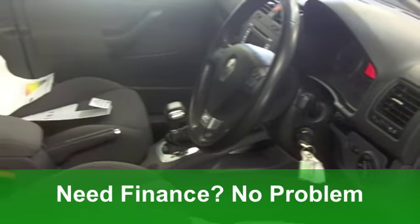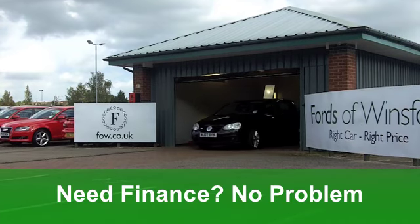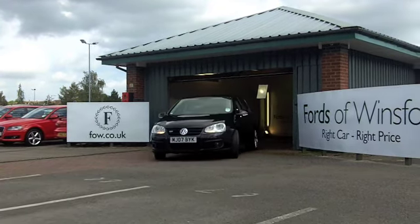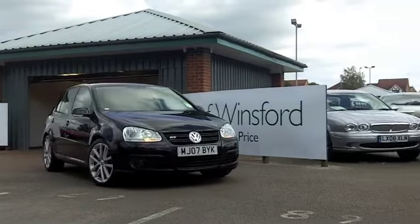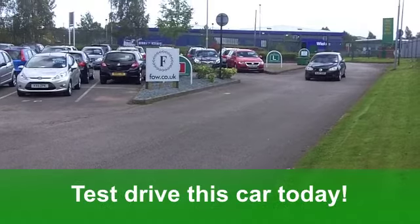I have to say the alloys on this car are spectacular — I like them. You've got all-round electric windows, a cloth interior and all-round airbags. It's got alloy wheels, did I mention them? And also a CD player as well.